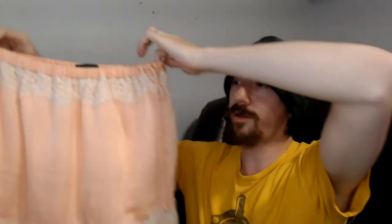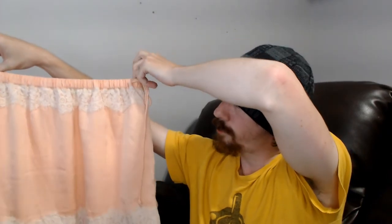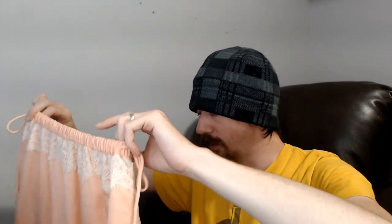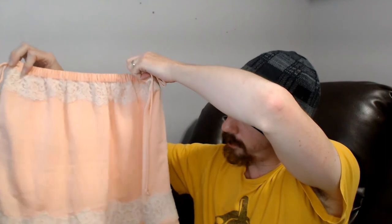Up next we have a Banana Republic skirt, extra small. It does have drawstrings on the side and some stretch in the waist, so that extra small is somewhat adjustable depending on how tight you make those and how much it stretches. Just a pretty basic skirt — nothing too special about it.